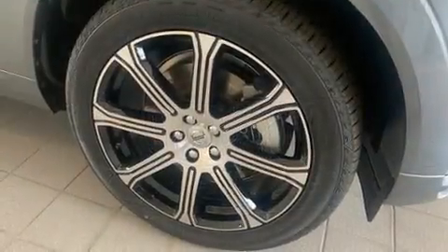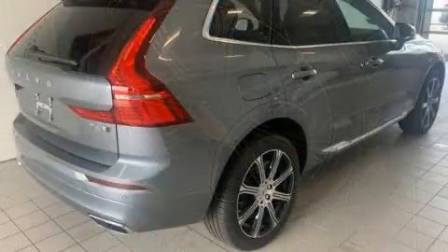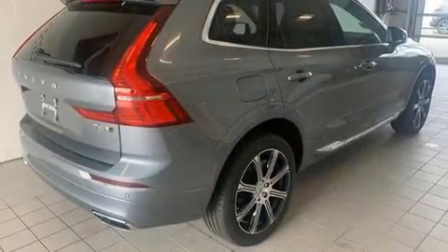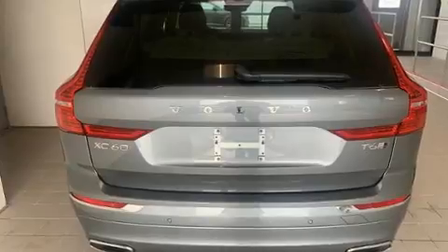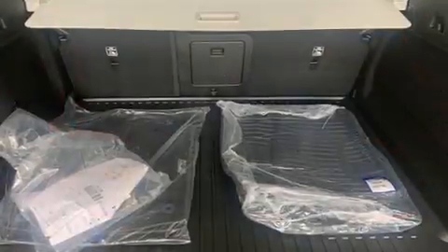Volvo prioritized handling and performance with features such as power front seats, heated seats, front and rear air conditioning, power door mirrors and heated door mirrors, a power rear cargo door, and the power moonroof opens up the cabin to the natural environment.